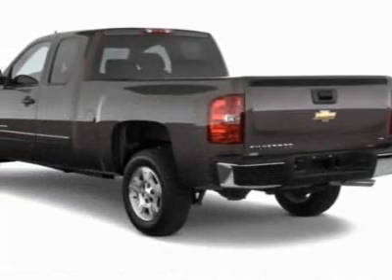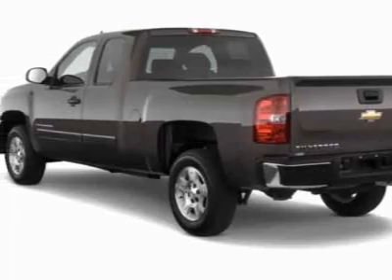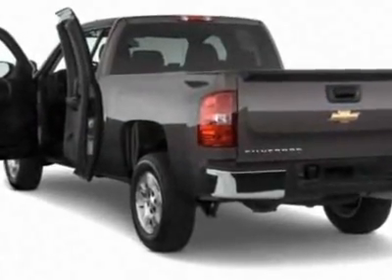This Silverado 1500 boasts a 4.8-liter engine and has a 4-speed automatic transmission.